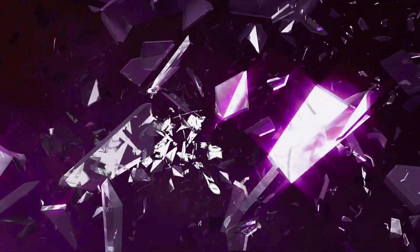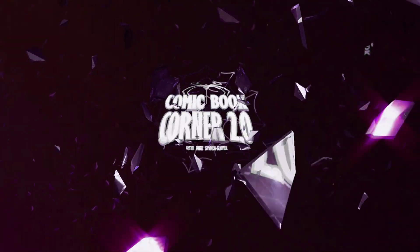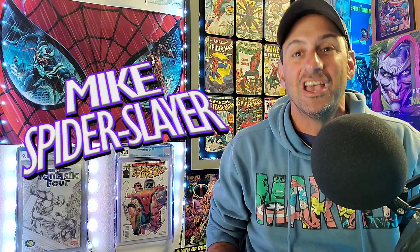Hey all my Web Eds out there, welcome back to Comic Book Corner 2.0. I am your host Mike Spiderslayer, always helping you make decisions on what comic books to buy, and today I'm bringing you a special Sunday Spiderslayer's Comic Book Haul.